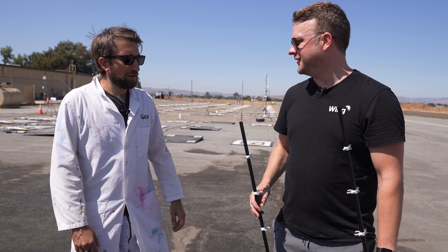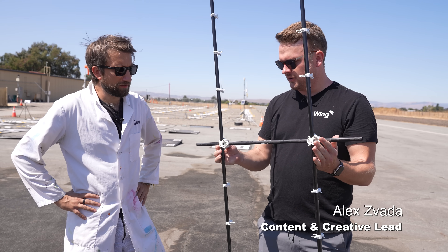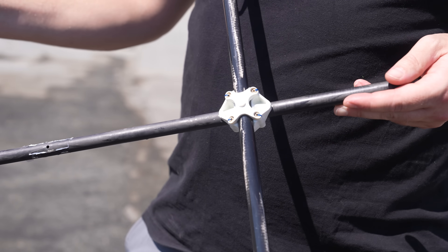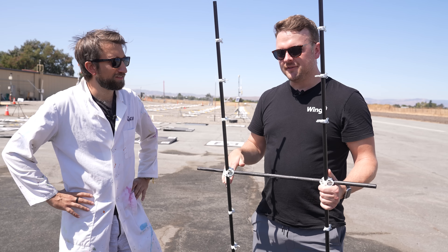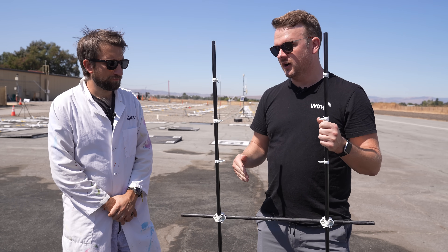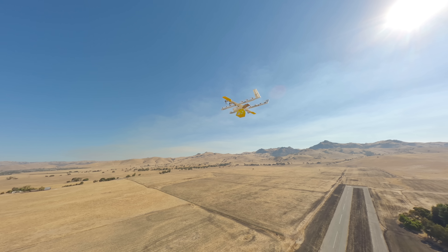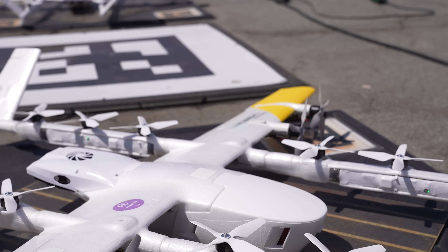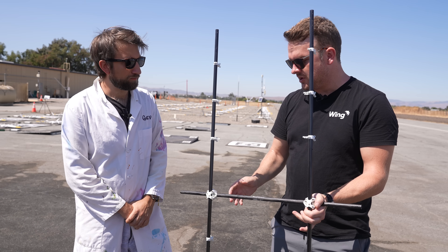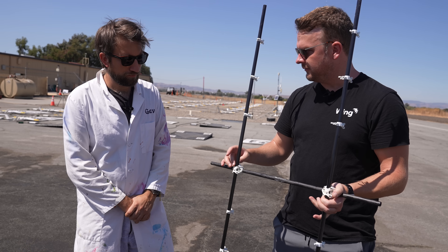We're about to drop an aircraft, aren't we? We are, yes. We have here the internal carbon fiber structure that is within our Wing delivery drones, and they're designed to be frangible. Frangible means it's designed to break apart in specific ways, in specific areas. Our drones are meant to be robust under normal flight conditions — very strong when they're flying. But in the highly unlikely event of an impact, they're designed to break apart more completely to protect the world around them.